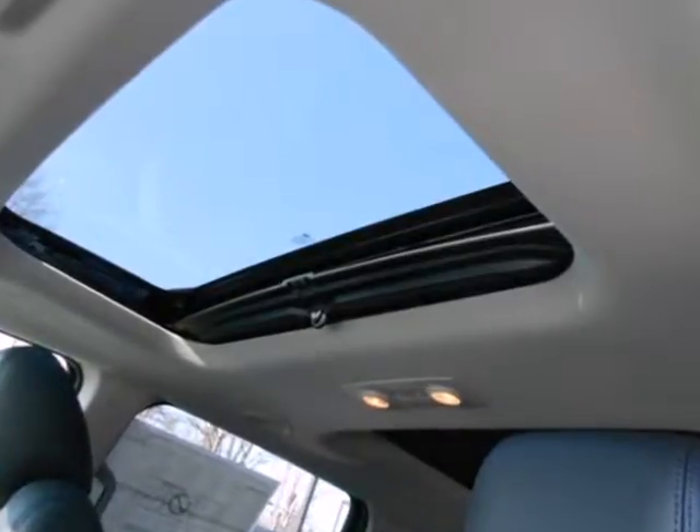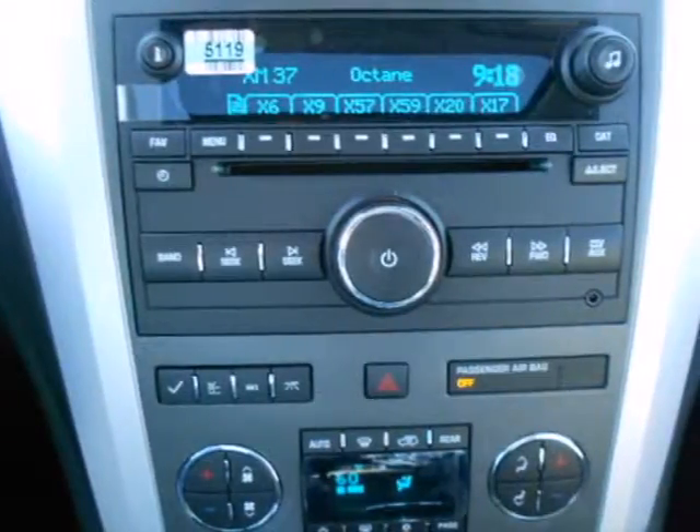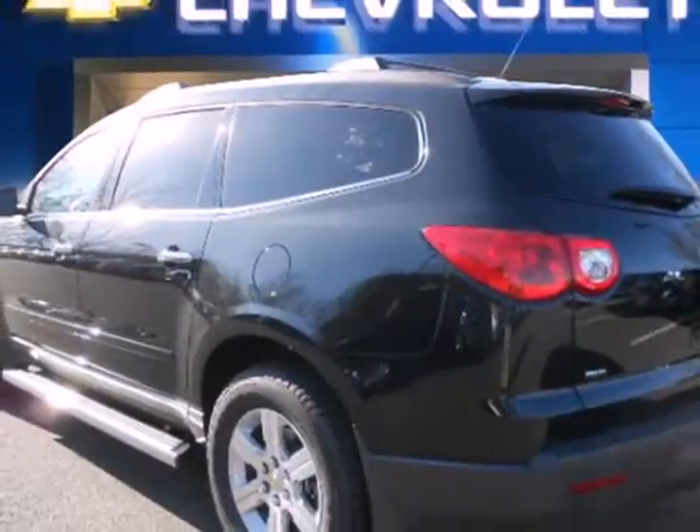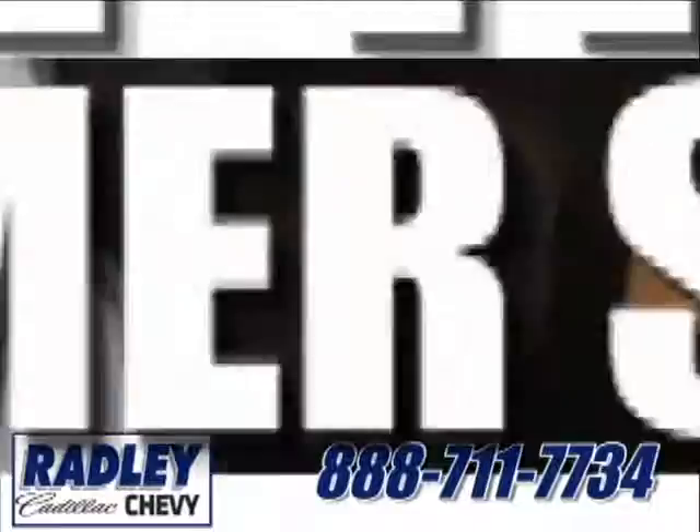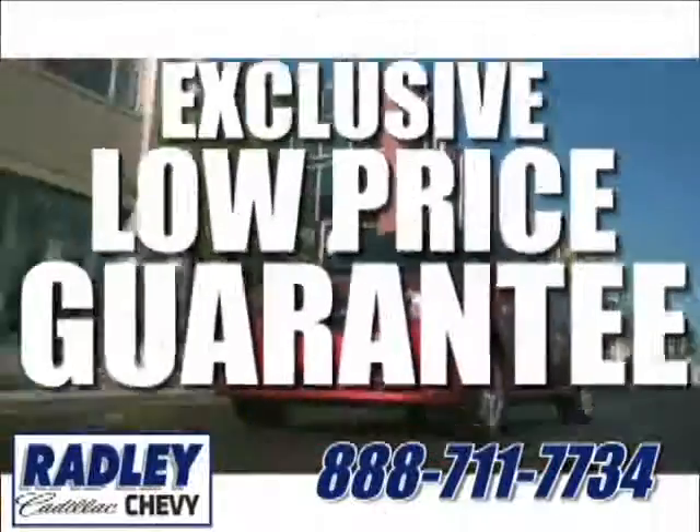The CD player and the spoiler mean you'll ride in comfort and style. You will love this vehicle, but there's only one way to know for sure. Come in to take it for a test drive. We have a huge selection, exceptional customer service, and the exclusive low-price guarantee.